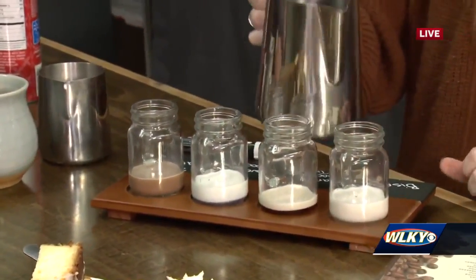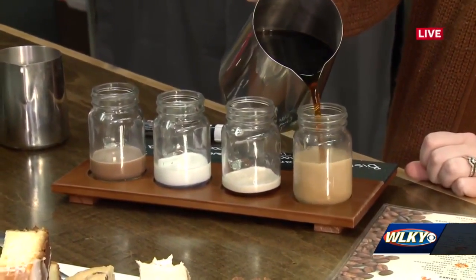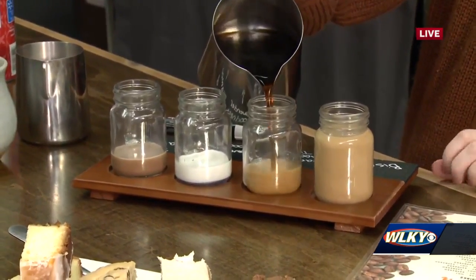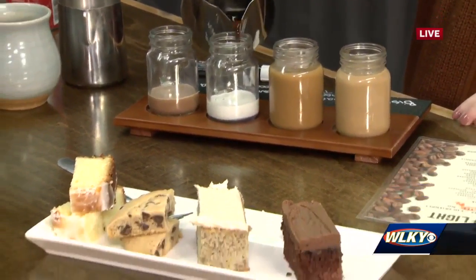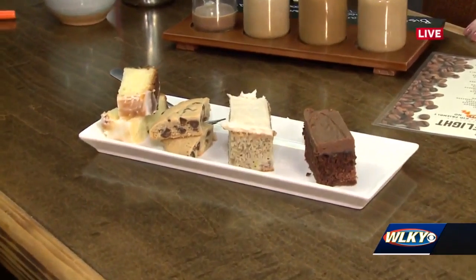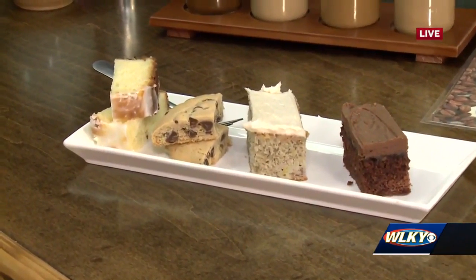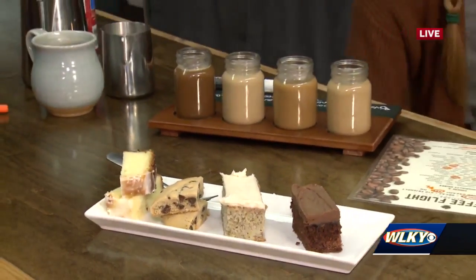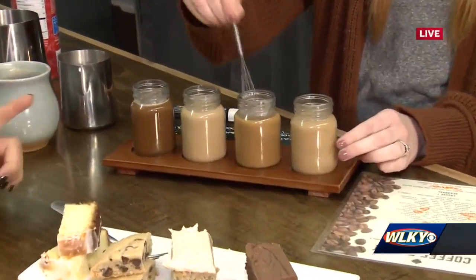Now we're getting down to the business of it — filling up these coffee flights. Rachel's doing it for us this morning; I'm really excited. You just started doing this — it's kind of like a Friday night fun thing. On March 11th we have our Friday Night Flights, where you get a dessert flight and a coffee flight, and we're going to have live music from a local artist named Gracie Yates. It's really cool because we can get back to having some live music.